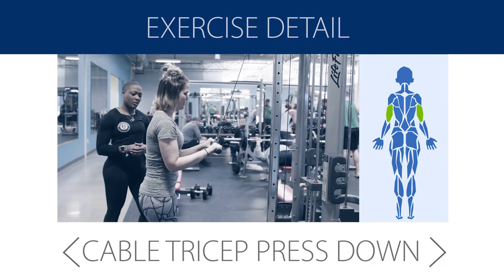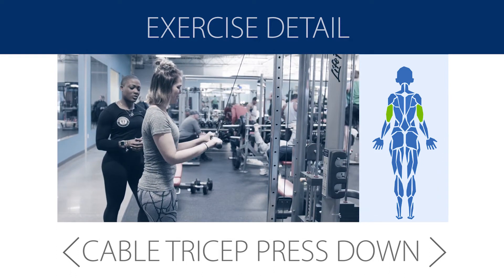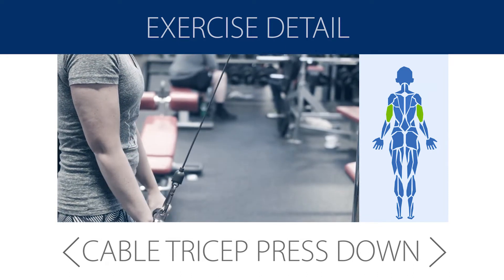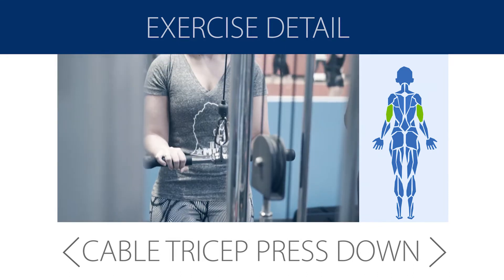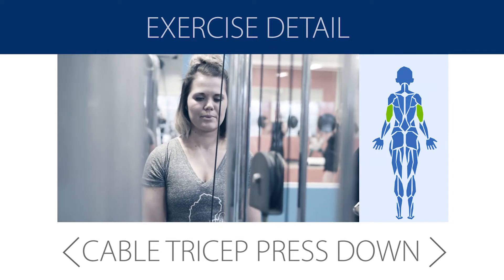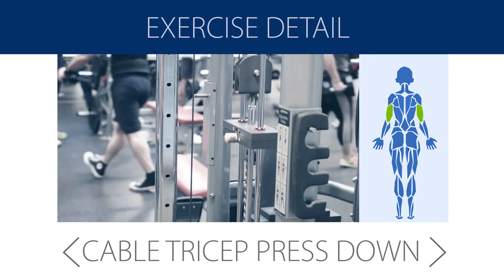Grab the bar from up top and pull it all the way down first. Make sure your hands are about shoulder width apart, and your elbows are close to your body but not digging into your ribcage. Bring the elbows up to a 90-degree angle and squeeze down through your triceps, making sure you keep your shoulders stable so you're not pushing down through your shoulders, then return to the beginning position.